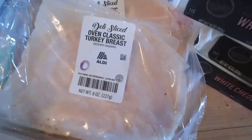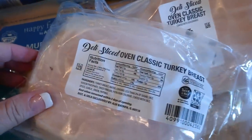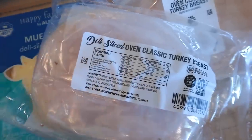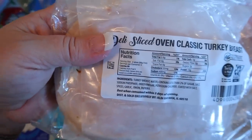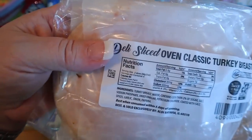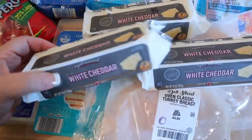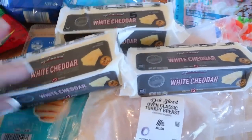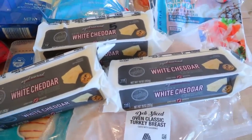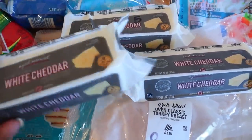I also got some oven roasted turkey breast. This is zero on Weight Watchers and about 60 calories for two slices, which is two ounces. And then I got three things of white cheddar cheese. I usually buy three at a time and put a couple in my freezer — they freeze really well and you can't even notice the difference when you take them out. These ones are five points for an ounce and 110 calories.